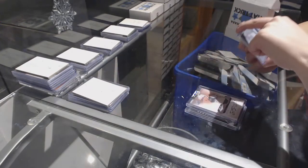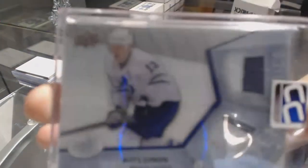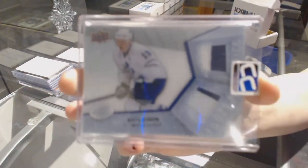And we've got a Frozen Fabrics Dual Patch number to 25 of Matt Sunbeam.